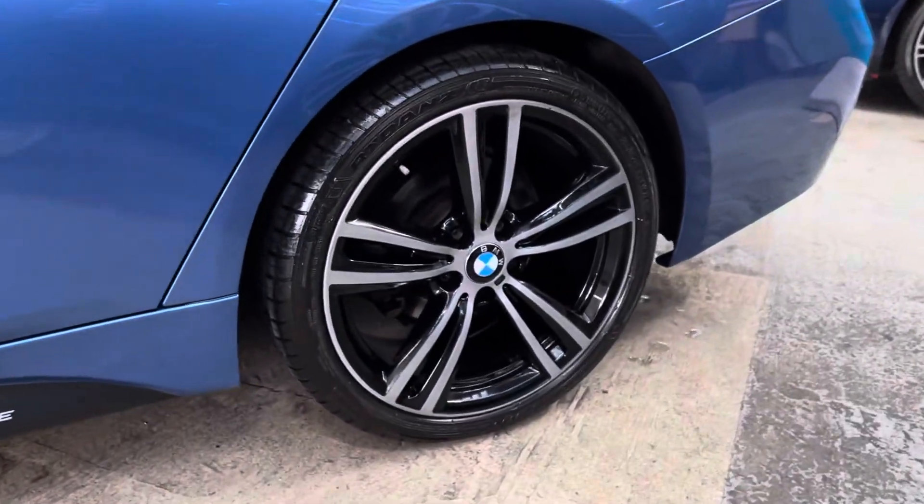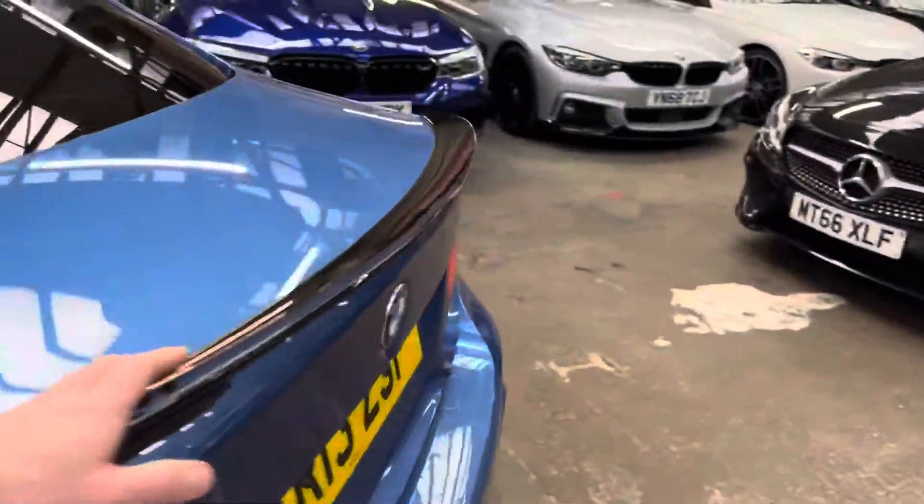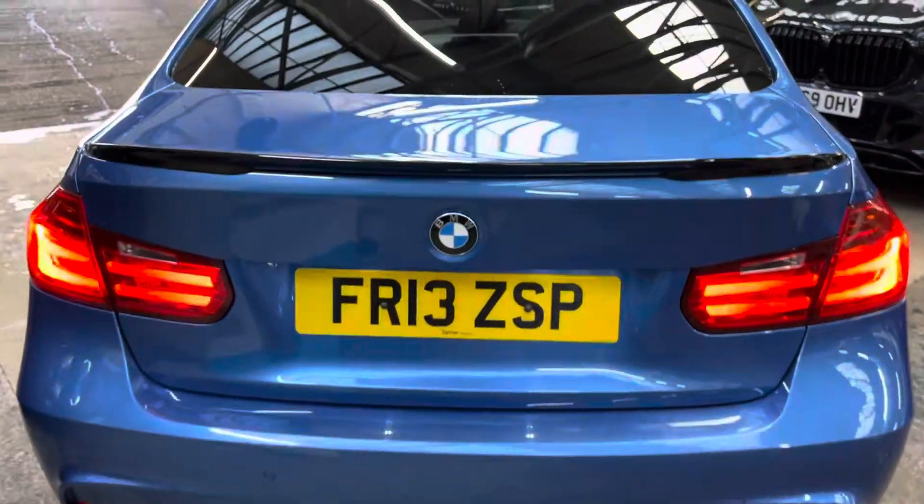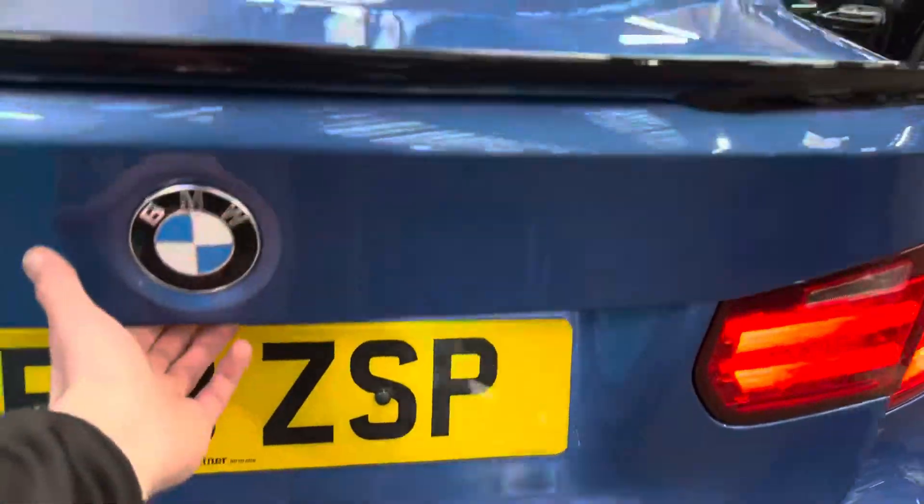Just before we go right round to the back, again you can see those lovely 19-inch alloys. We have got the gloss black rear boot spoiler and matching rear diffuser. There are also rear parking sensors on this car.